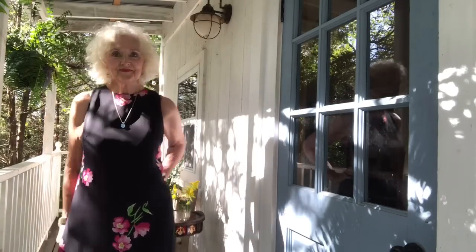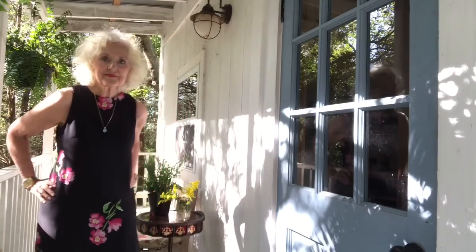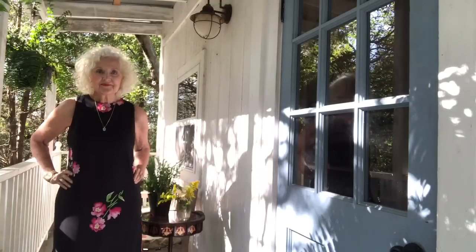And this is another dress that's a little more dressy, with beautiful big flowers on it. I can wear it with a black sweater or a black jacket, or just as it is. Very comfortable.